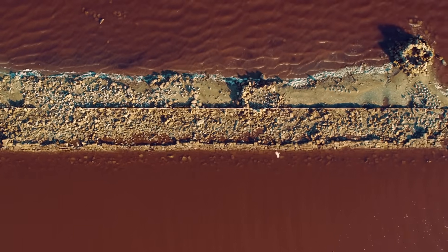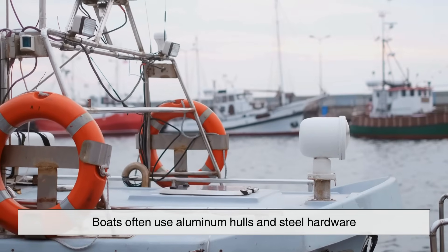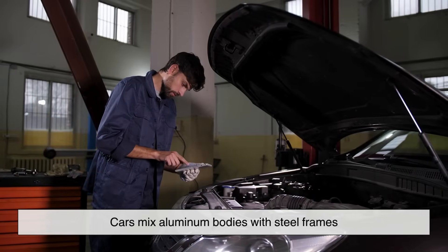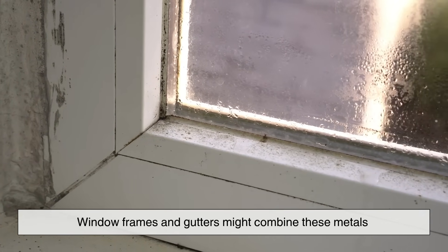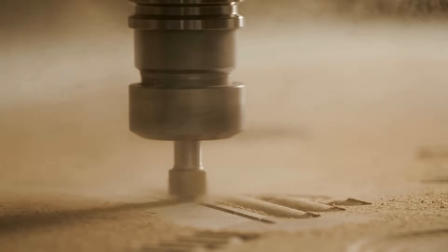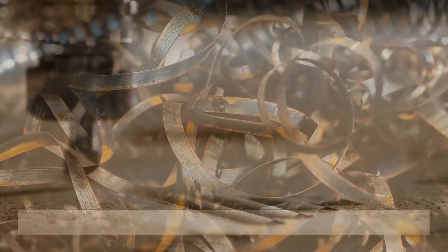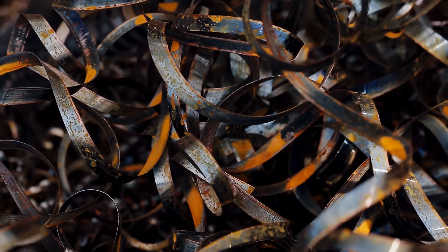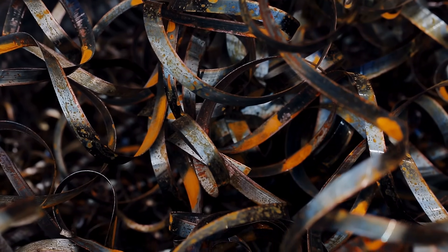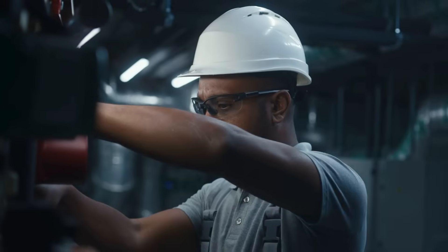Where do we even see this in real life? Well, everywhere. Boats often use aluminum hulls and steel hardware. Cars mix aluminum bodies with steel frames. Even window frames and gutters might combine these metals without proper insulation. Ever seen white powdery deposits forming around where a steel screw goes into an aluminum panel? That's galvanic corrosion in action — the aluminum is literally dissolving at the point of contact with the steel. And once it starts, it spreads fast.